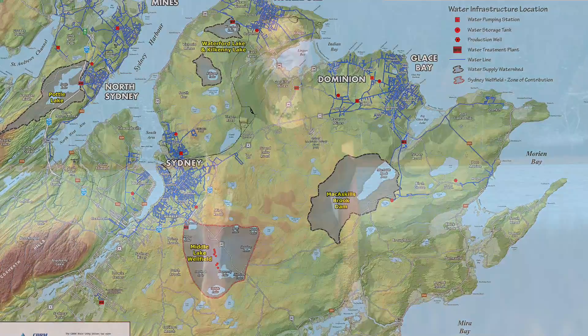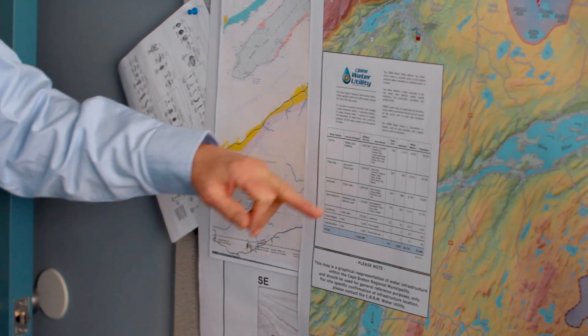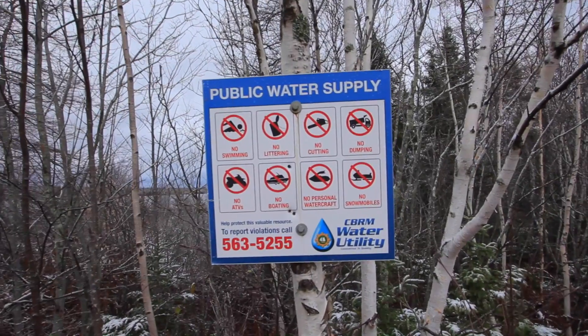To learn more about source water protection, I met with Britt Roscoe, the Watershed Coordinator with the CBRM Water Utility, to discuss what we can do to help protect our water sources. So Britt, what can you tell me about protecting our water supplies? Well, the first thing is to know where it is. This map is available on our CBRM website, and if you go online and look at it, you'll see your community and it'll link you to where your water supply is. For example, if you were in Glace Bay, you'd know your water supply was McCaskill Brook Dam. And if you're out looking for McCaskill Brook Dam on the land, you'll find one of those signs — I've put those up at all the entry points in the water supply.